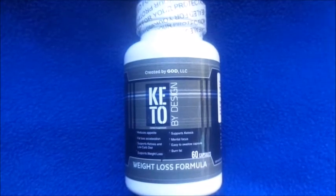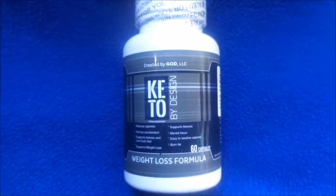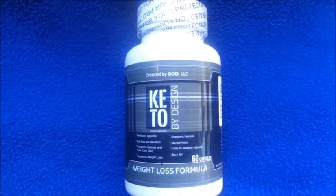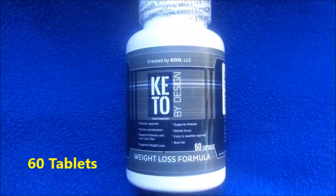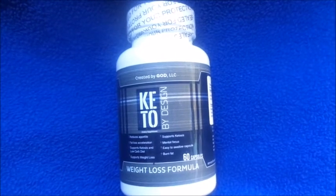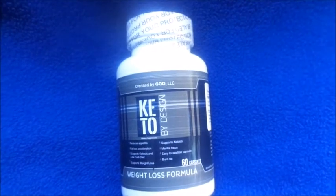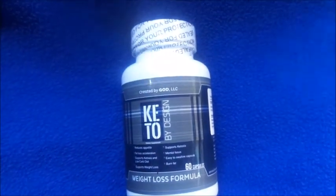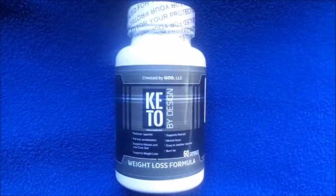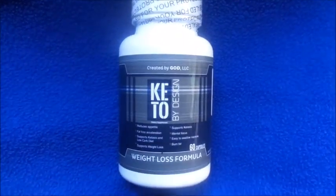Hi guys, welcome back to my channel. Today's video is going to be an initial review on the Keto by Design keto diet pills. I was sent by the company to give it a try. It comes with six weight loss tablets and it's supposed to reduce appetite, support fat loss acceleration, ketosis, and low-carb diets. The company also offers a percentage of profits to charity to help children in need.